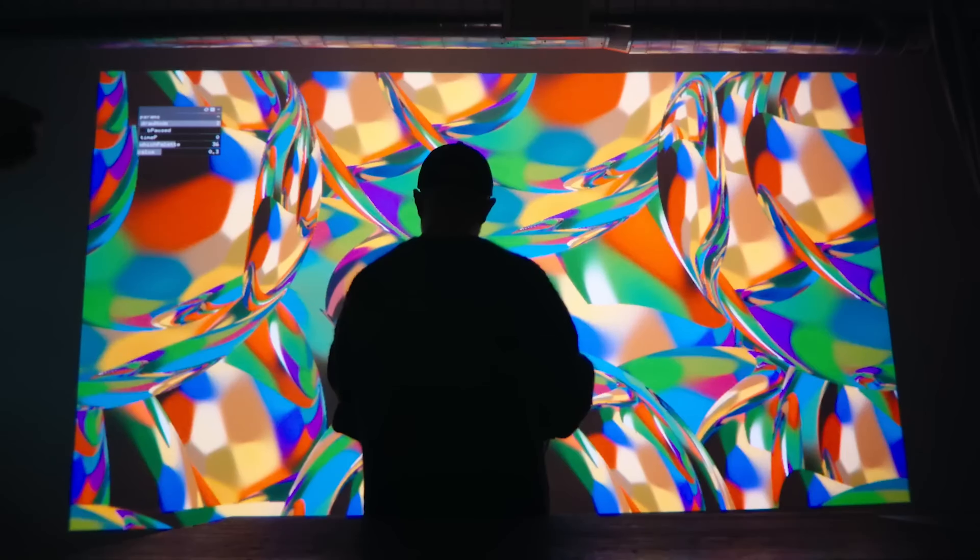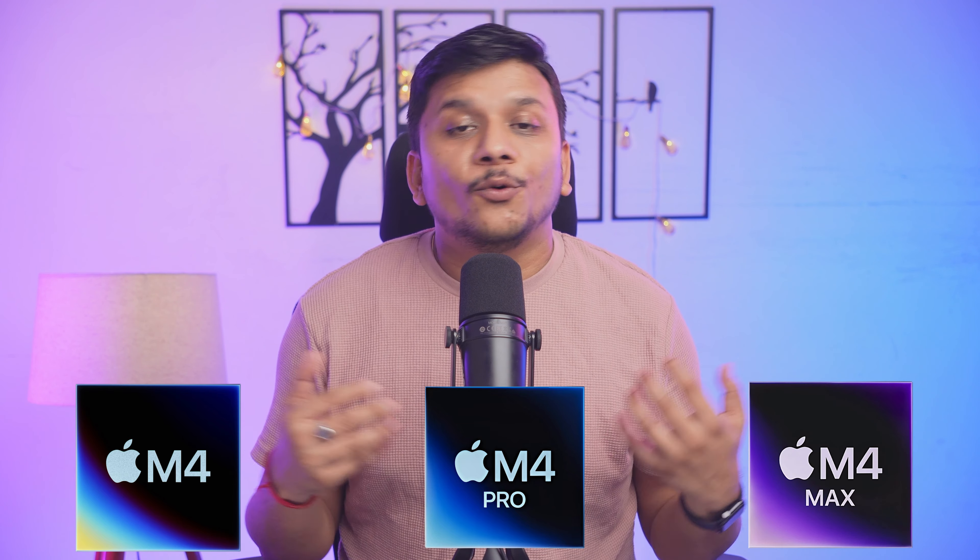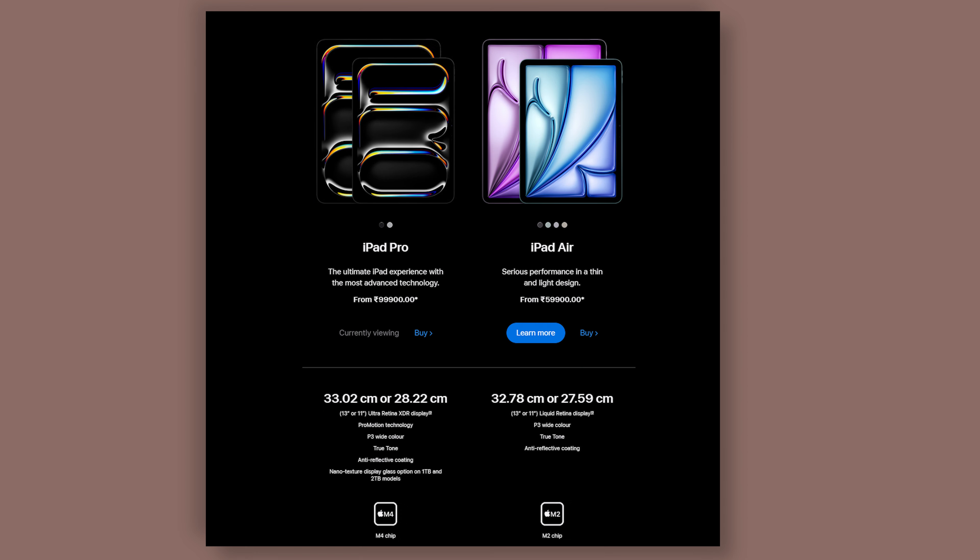Hey everyone, my name is Preetam and you are watching Negitech. In this video we are discussing the recent announcement of MacBook Pro models powered by the new M4 chips. When I say M4, there are three variants: M4, M4 Pro, and M4 Max. Even within the M4 family we also saw variations, especially in the case of the iMac and iPad, which is quite confusing.